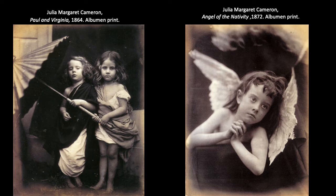Julia Margaret Cameron was a British photographer and one of the first great portrait photographers. She pioneered the use of close-ups and controlled lighting to enhance the images of her subjects. She intentionally avoided the sharp focus that most photographers sought out, believing photography could show not only what was visible but the allegorical, poetic, and intuitive aspects of life.